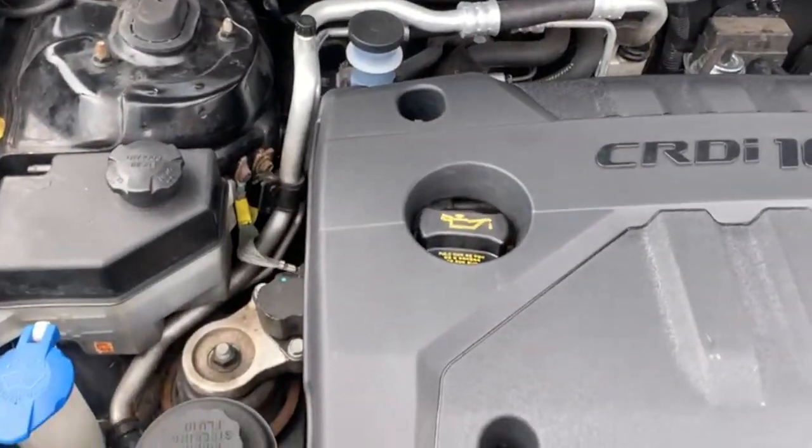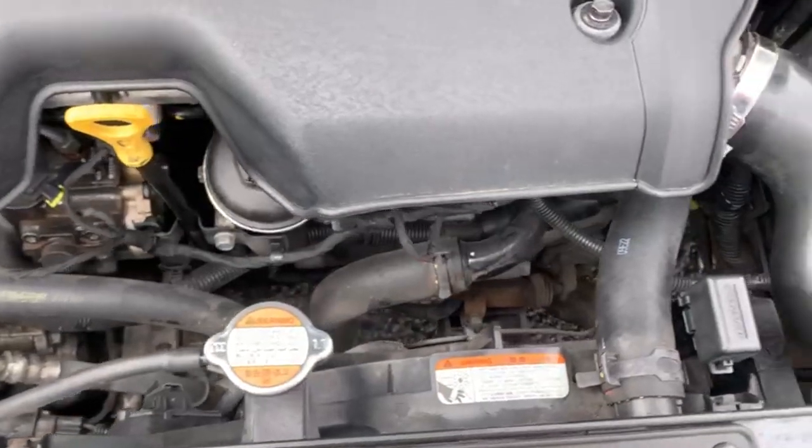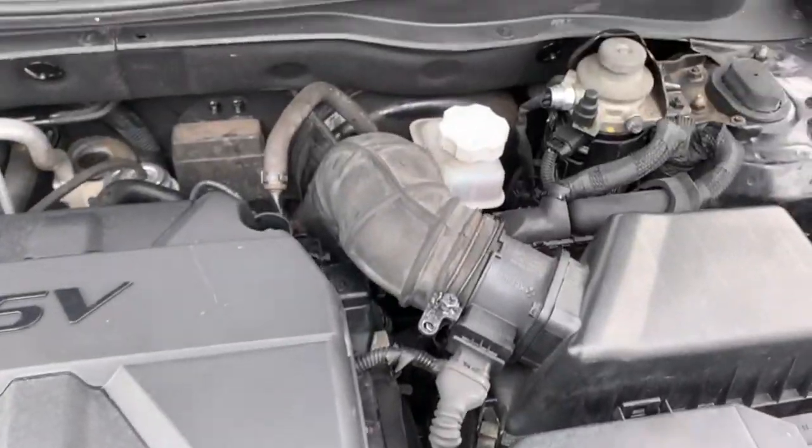I'll just give you a quick show under the bonnet. It's quite hard on the video but I'll try my best, just trying to show that it is free from any leaks of any sort.